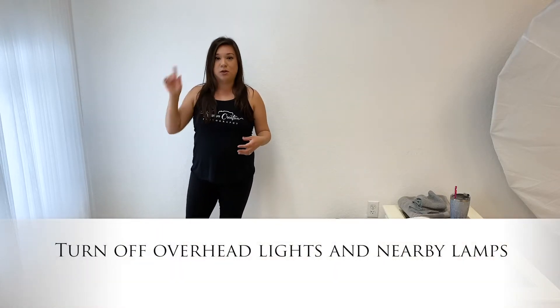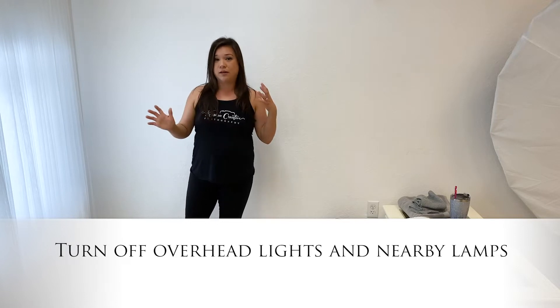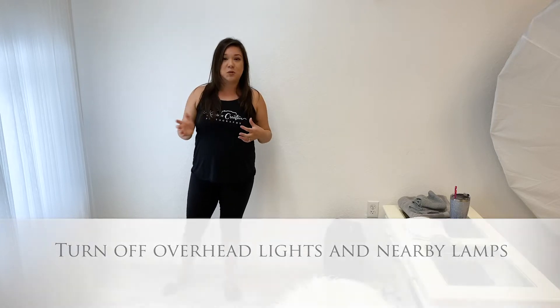I don't recommend photographing your baby with the overhead lights on, or any lamps or different lighting sources, because when you mix up the light it makes the coloring look a little weird. Especially if you're trying to do your own photos at the hospital, I definitely recommend turning off the yellow hospital lights. It'll give you much better pictures.